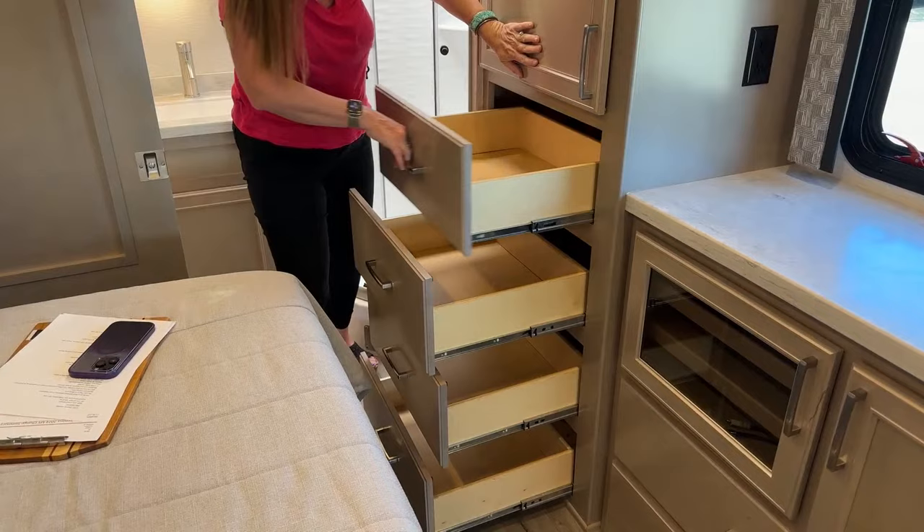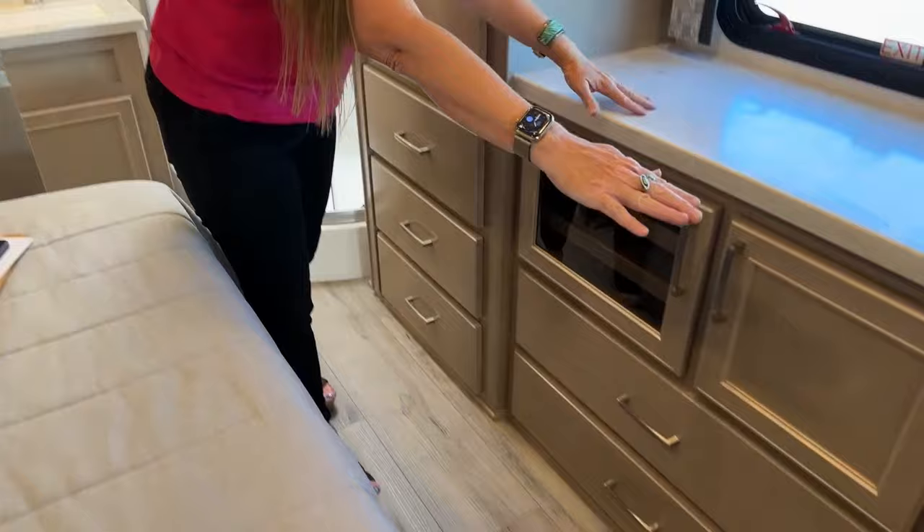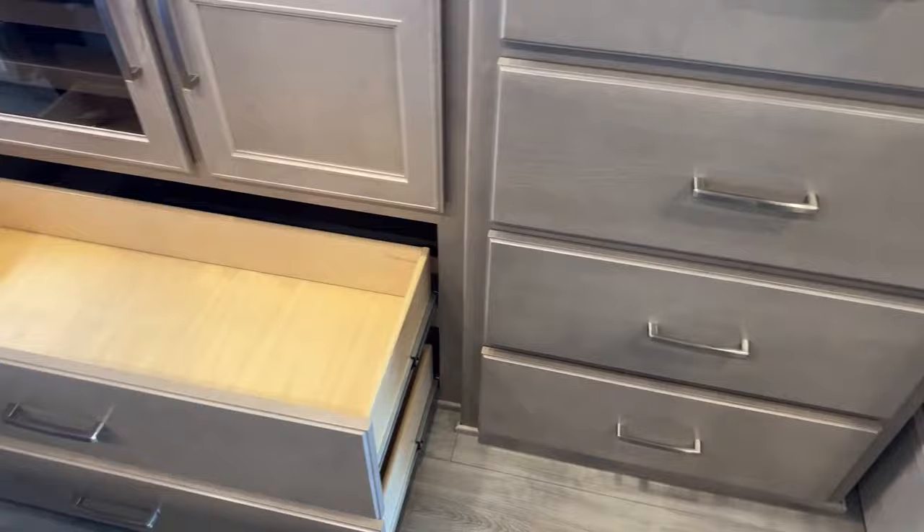These are still that beautiful maple with the new Cape Cod finish, all soft close. There is new hardware for this year. You have this bank, an additional bank over here on the right, and you still have your two large drawers from last year's floor plan. What a great change they've made here.